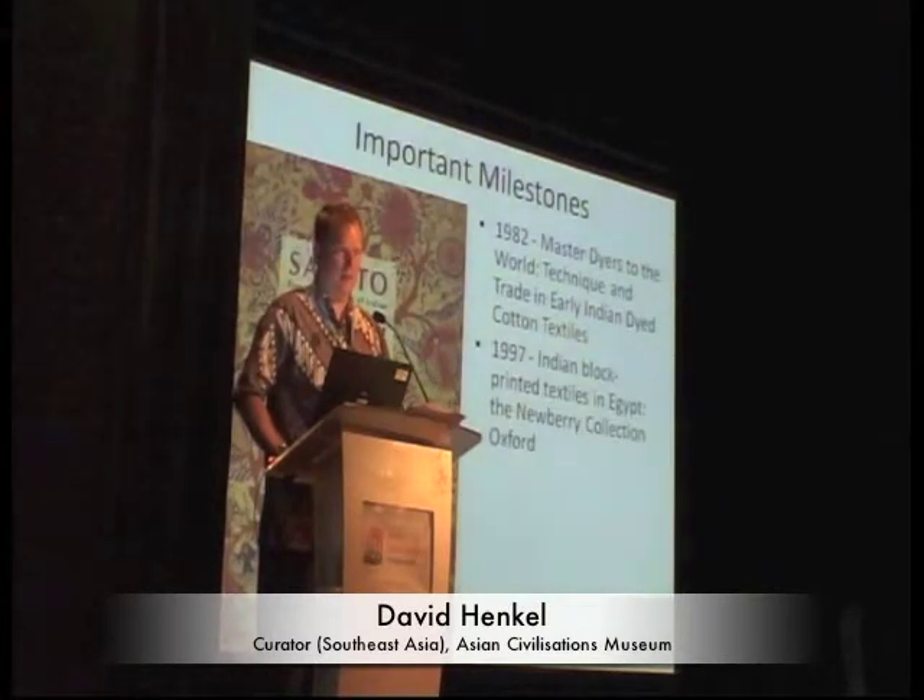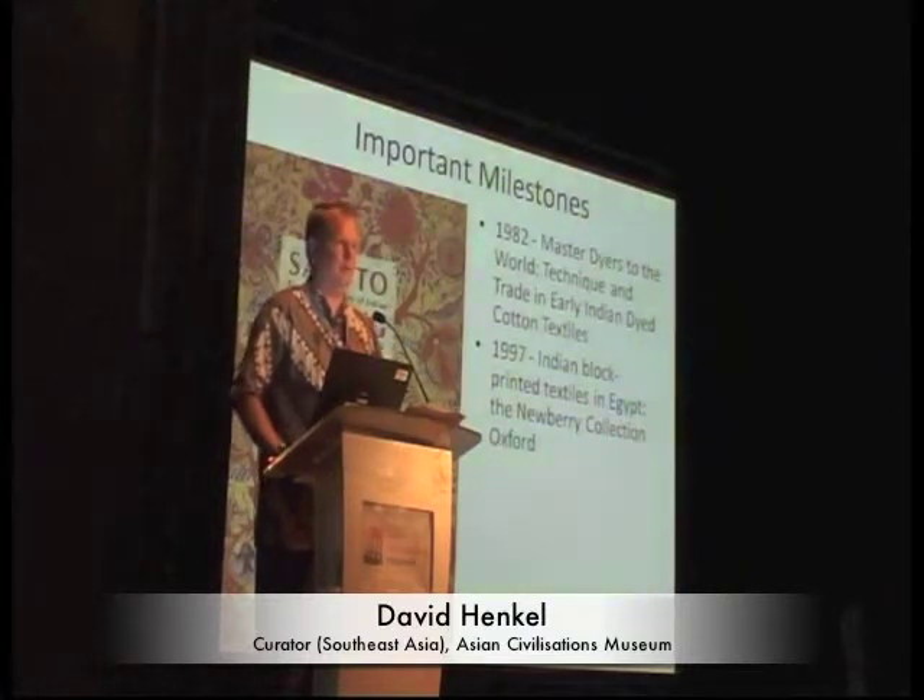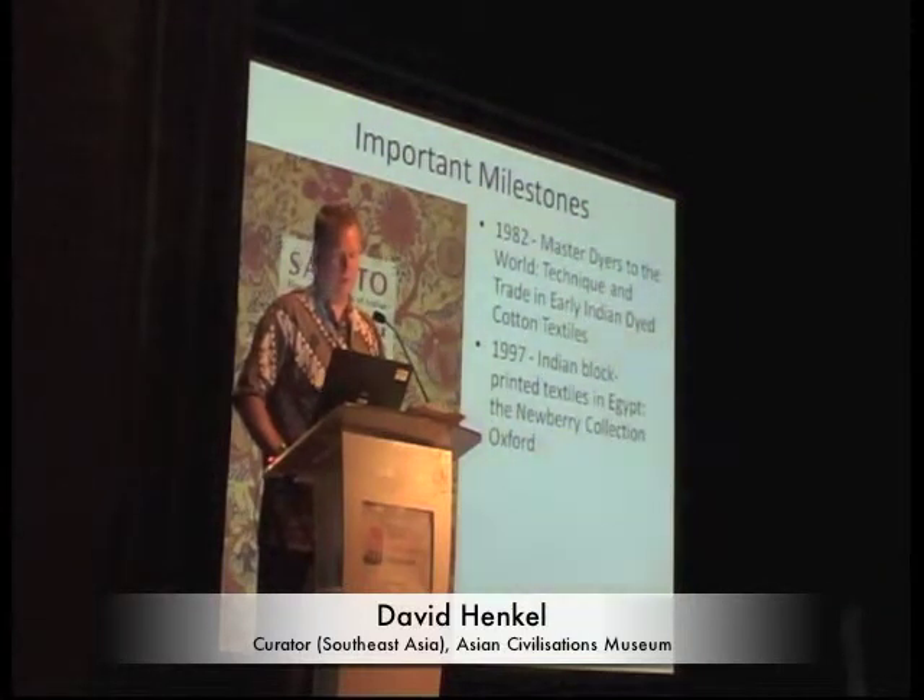Then in 1997 and 1998, a pair of very important publications came out. One was Ruth Barnes' work on Indian block-printed textiles for Egypt, which are mostly fragmentary pieces found in archaeological sites in Egypt dating from about the 5th century onwards into the 14th and 15th century. This is where we began to get an idea about the age of some of these textiles and how long they had been traded into the region.